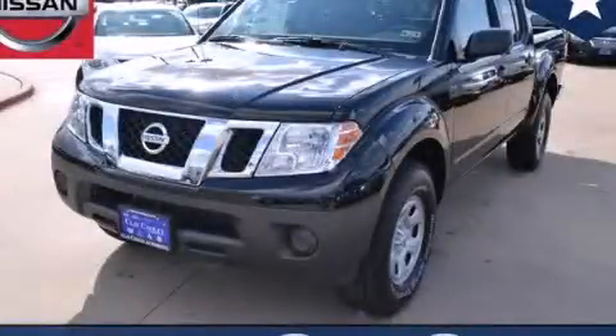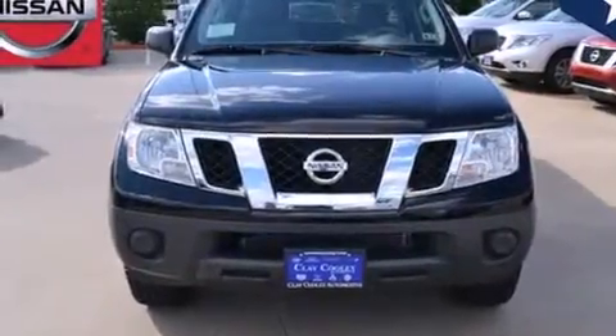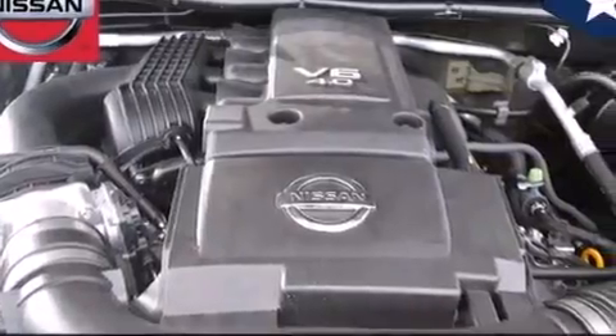This is a brand-new 2013 Nissan Frontier. It has what you need for work as well as what you want for play. It has a 4.0-liter six-cylinder engine and an automatic transmission.